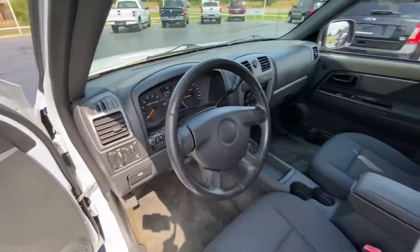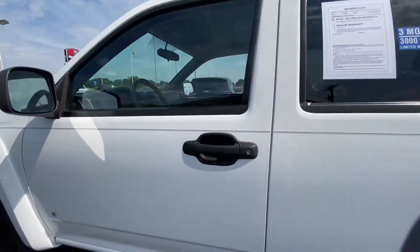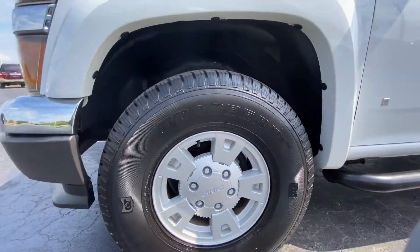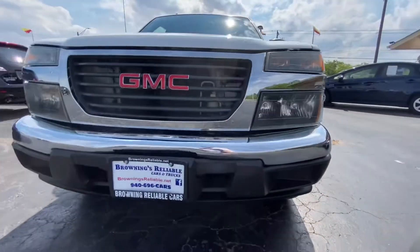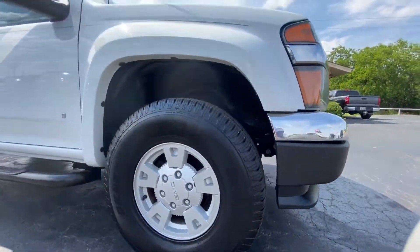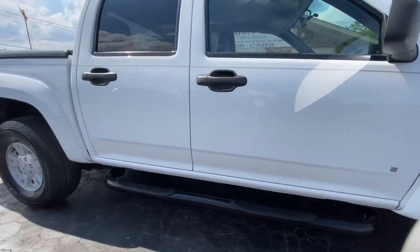But this one is just super clean, super low miles for its year. It's all white paint, with matching fender flares, tube step rails. All four tires, which are just a tad oversized, are all brand new. All chrome trim, and it does have a tonneau cover that is like an ABS plastic material and has locks in the back of it.